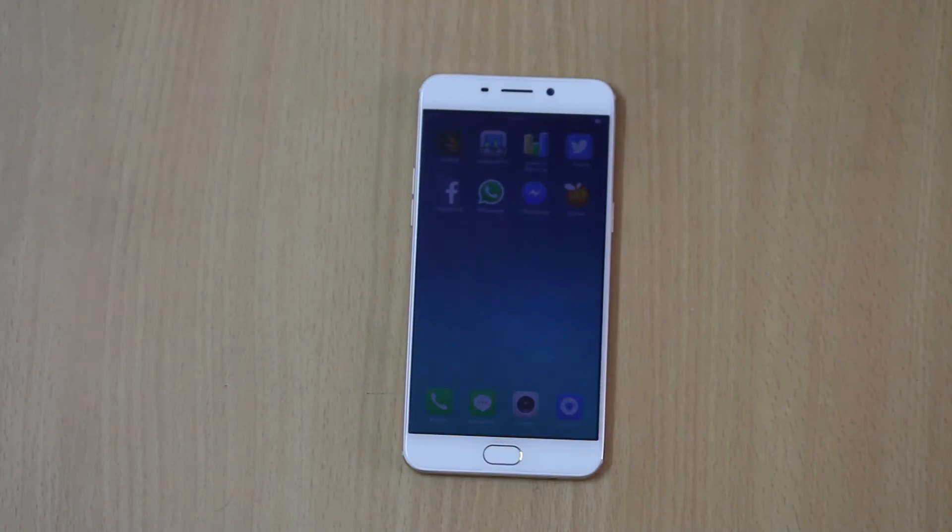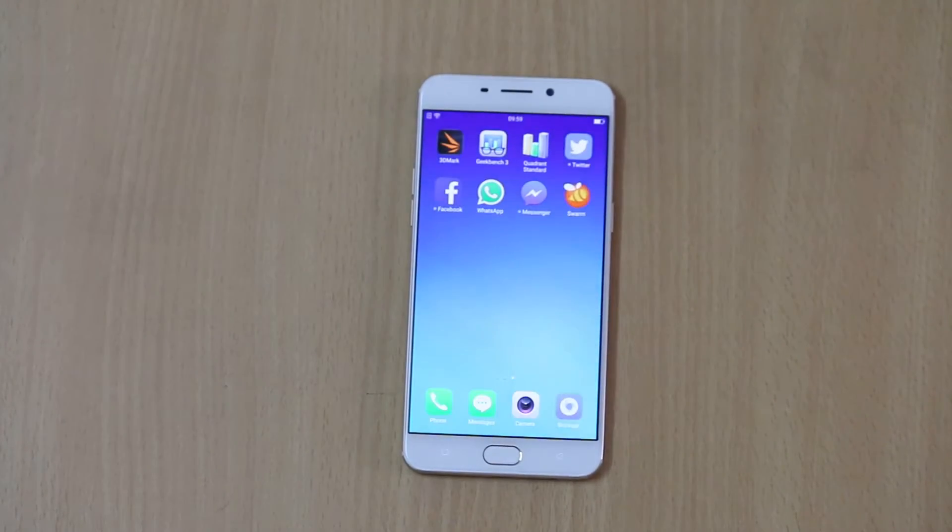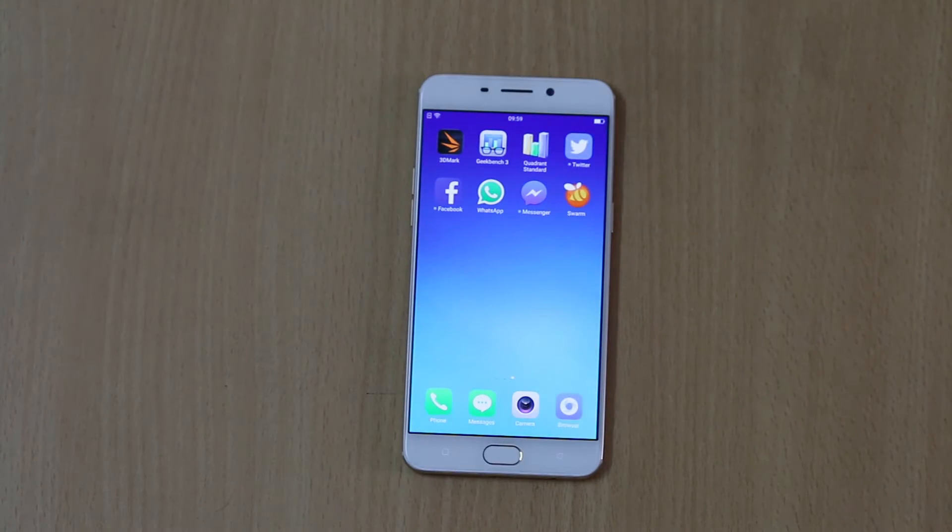Hey guys, this is Vivik from GadgetGuide4 and in today's video I am sharing the camera view of the Oppo F1 Plus.